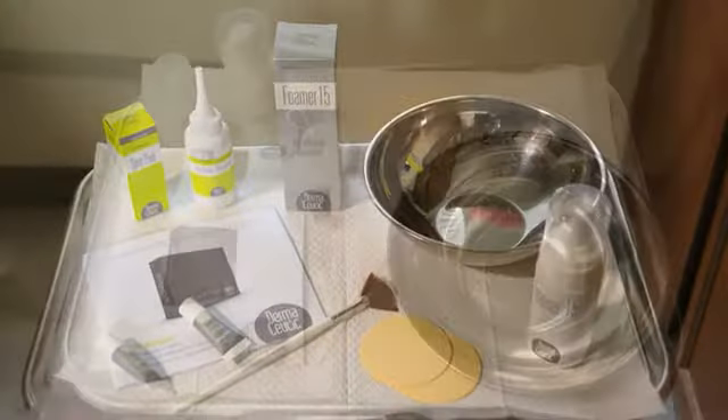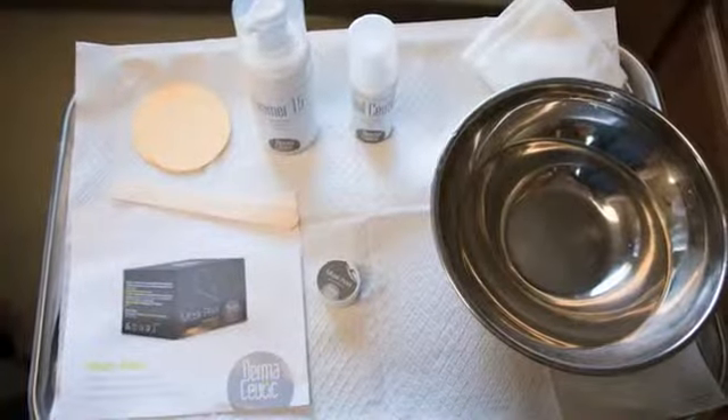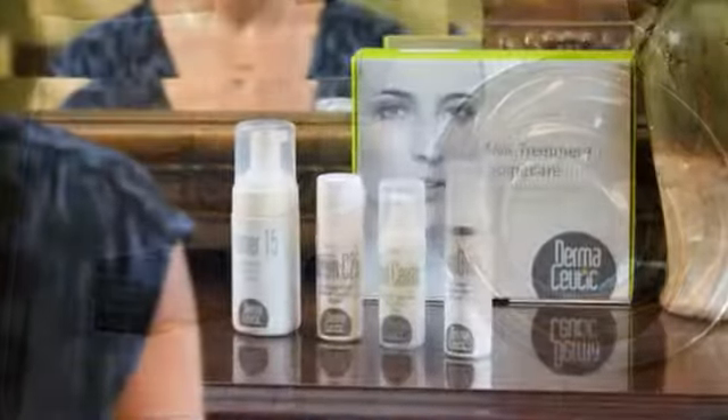The Dermaceutic line of skin care is phenomenal. The line is quite extensive, but it has everything that I would need treating a patient with all different kinds of skin problems. The Dermaceutic line is very easy to use at home, and patients tend to be more compliant.